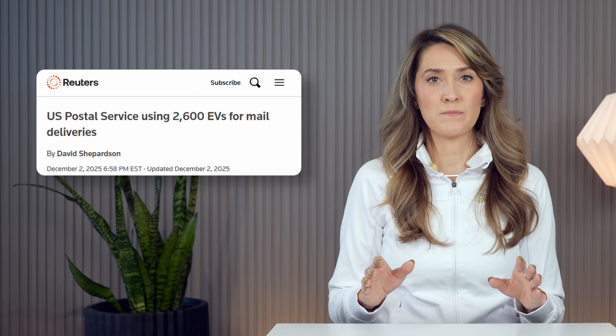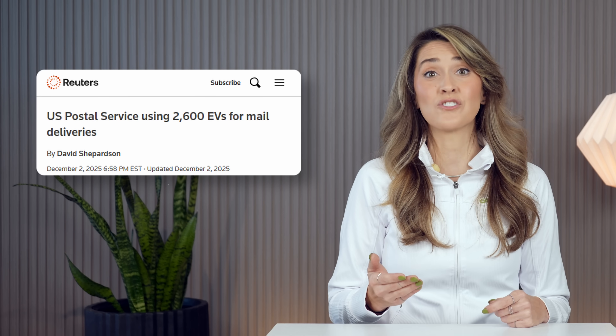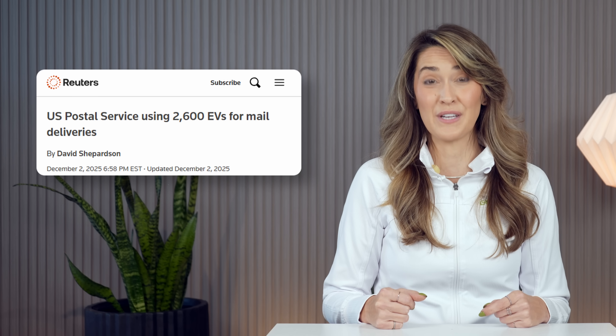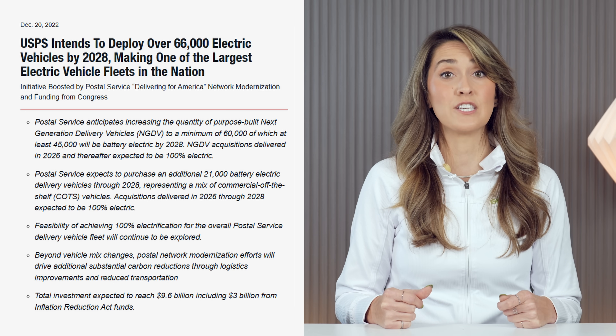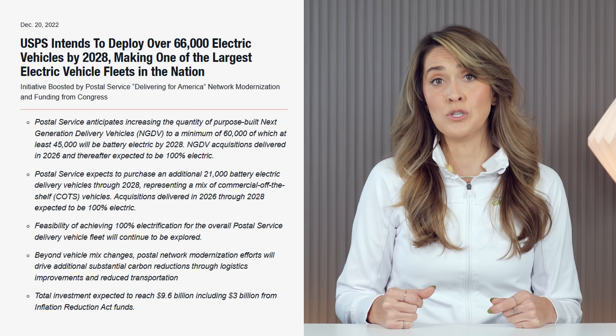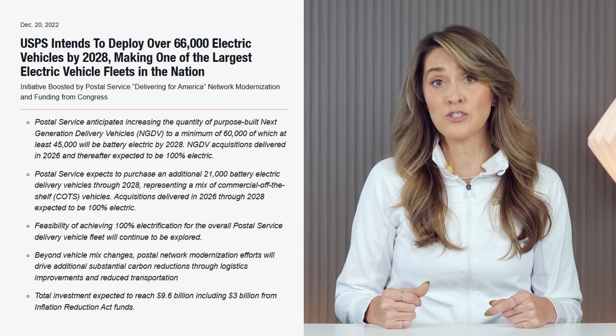The United States Postal Service provided an update on its $9.6 billion electric fleet initiative, revealing that more than 2,600 all-electric vehicles are now actively delivering mail across the country, even as production delays persist. In a letter to Congress reviewed by Reuters, USPS detailed its progress on replacing its aging fleet of over 220,000 vehicles, many of which were manufactured in the 1980s. The new fleet promises reduced emissions and lower maintenance costs — on average, each vehicle in the outgoing fleet costs $8,000 annually to maintain. The initiative is funded by $3 billion approved by Congress as part of the Inflation Reduction Act. The program plans to distribute 106,000 new vehicles by 2028, including 45,000 electric Oshkosh models and 21,000 commercial electric models by other manufacturers.